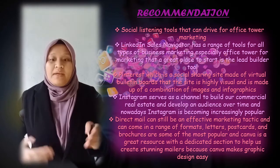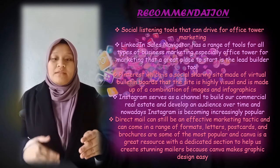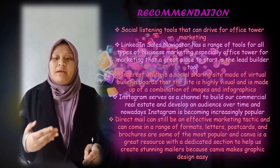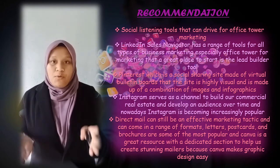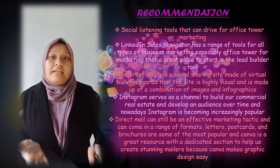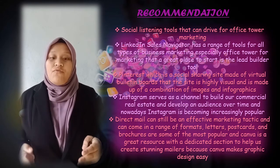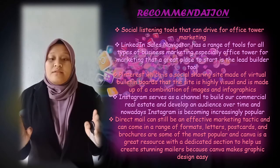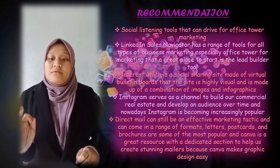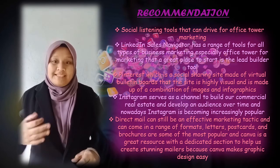Third, we can use Instagram, which serves as a platform to build out a commercial real estate presence and develop an audience over time. Instagram is becoming very popular nowadays. Lastly is Direct Email, which can still be an effective marketing tactic and can come in a range of formats such as letters, postcards, and brochures. The most popular design tool nowadays is Canva, which is a great resource that makes graphic design easy and helps create stunning mailers.